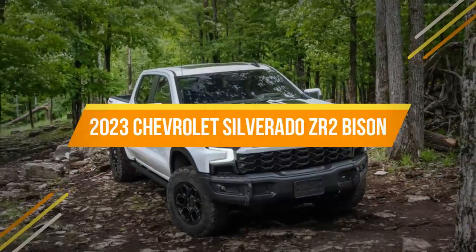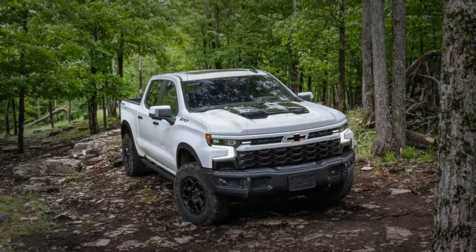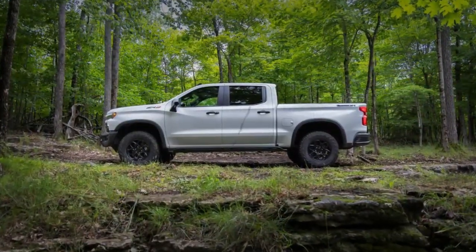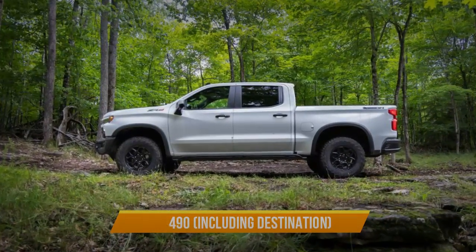The 2023 Chevrolet Silverado ZR2 Bison is the next American Expedition Vehicle (AEV) Chevrolet partnership. The more capable variant goes on sale in 2023 for $78,490 including destination.